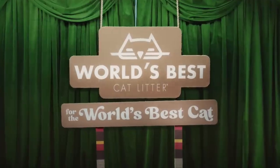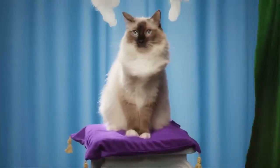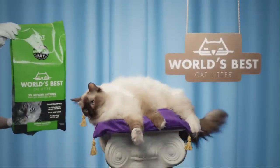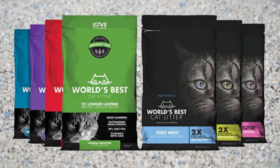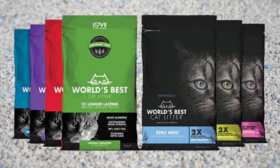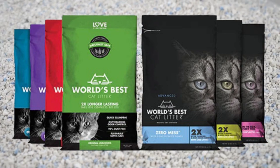So today, I'll be doing just that with World's Best Cat Litter. Does this product truly live up to its name? Let's find out. World's Best Cat Litter is more expensive than typical litters, but it is environmentally friendly, lightweight, and generally pretty effective.